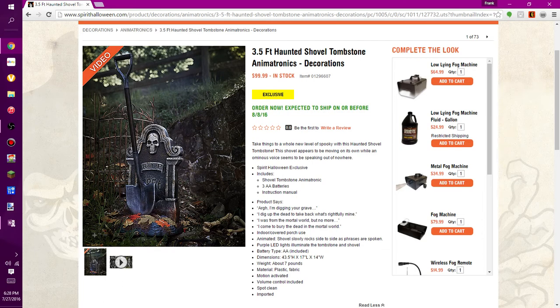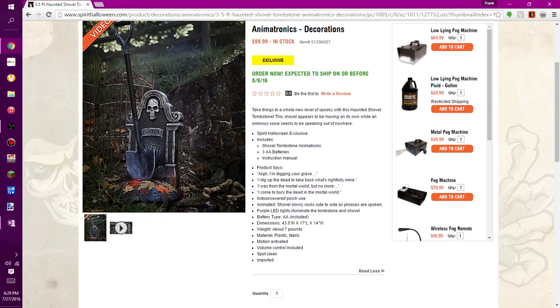It's on pre-order and expected to ship on or before August 8th, 2016 — the furthest pre-order date we've seen this year. The description states: 'Take things to a whole new level of spooky with this Haunted Shovel Tombstone. This shovel appears to be moving on its own while an ominous voice speaks.' It's a Spirit Halloween exclusive. It includes the shovel-tombstone animatronic, three double-A batteries — which is unusual, they usually don't include batteries — and an instruction manual. One of its phrases is simply: 'I'm digging your grave.'